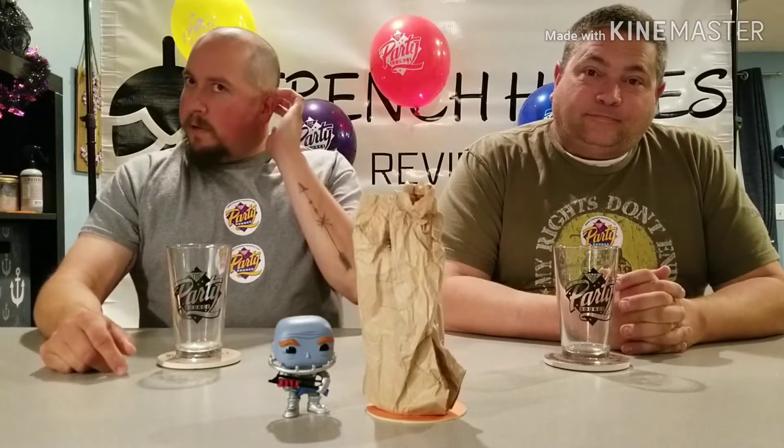You guys have been following us for a bit, you've joined us for some live stuff and we've checked out some of your reviews on YouTube. You guys should check them out — they're actually pretty good, excellent, maybe as good as us if not better. We wanted to use the glasses you sent us for mystery review number 10.